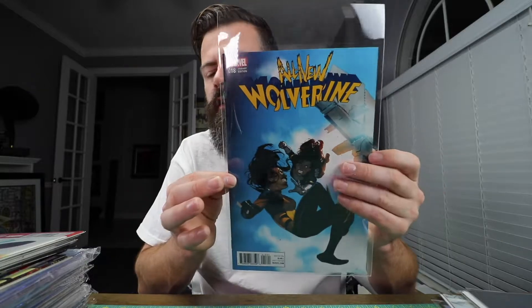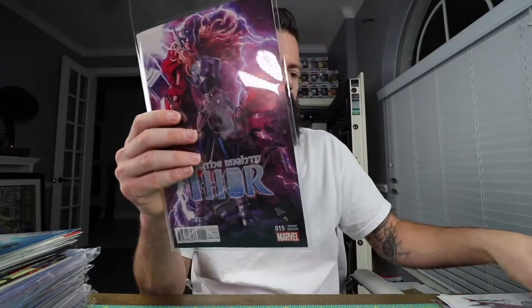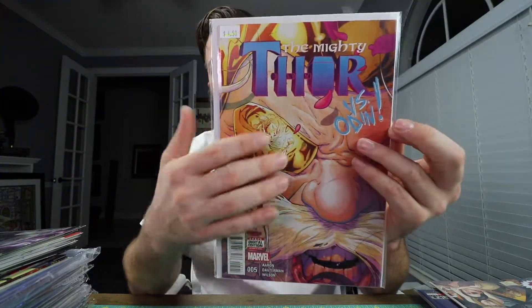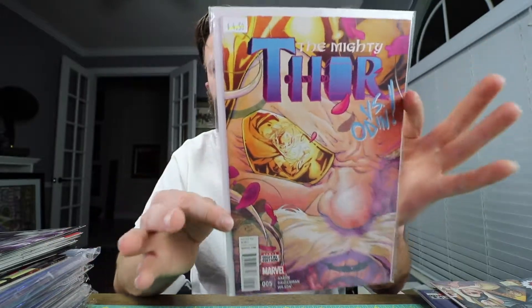All New Wolverine number 18 — I picked this up last month, but this was the variant and it was cover price on the shelf, so I grabbed that one. Thor number 15 — this is Jane Foster's Thor. I paid cover price for it and I really like the cover. To go along with that, I also got Thor number five — I like the cover with Odin and the reflection of the Jane Foster Thor. Beautiful cover. I'll have to do some research on the artist to find out who's doing these covers, because the work is legit.